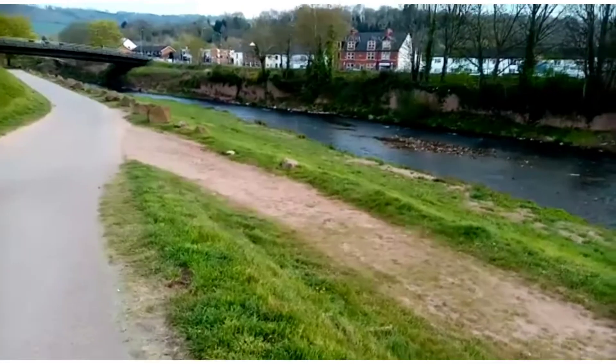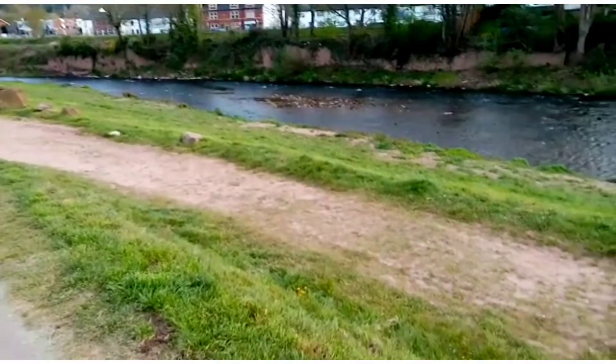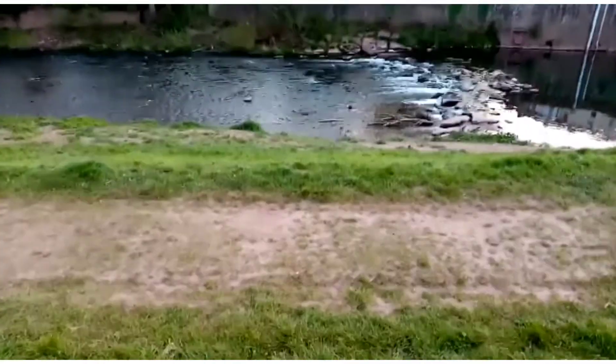Just out having an evening dog walk. The river's so shallow.